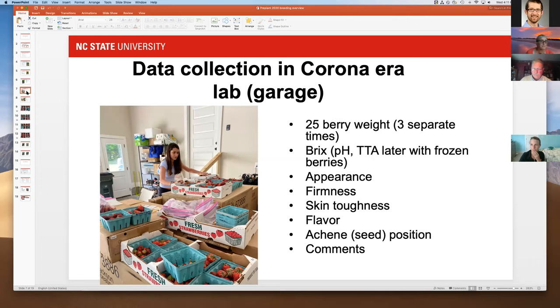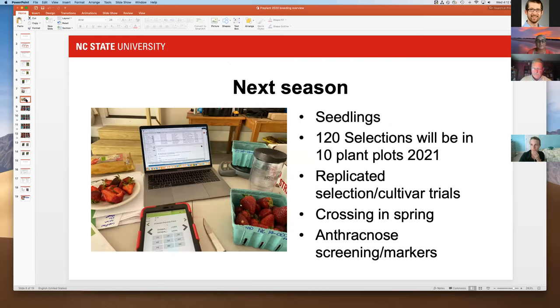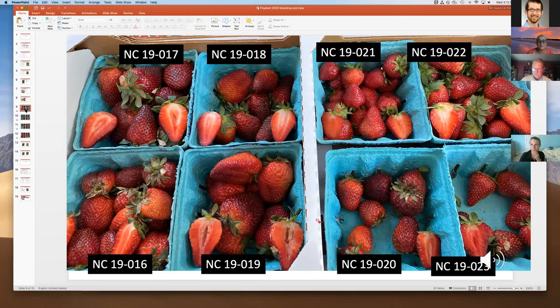Some berries they really liked and some they didn't. My husband is also a breeder so he was pretty tough on them, and we found a few we liked out of the whole collection. We sliced through them, looked at internal color, and weighed the berries. These are the NC19 selections — NC19-017, 018, 021, 022 — and you can see differences in sizes and shapes.